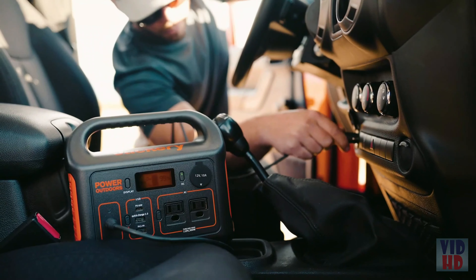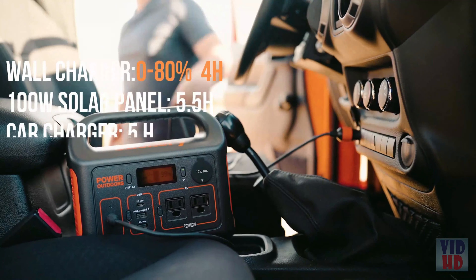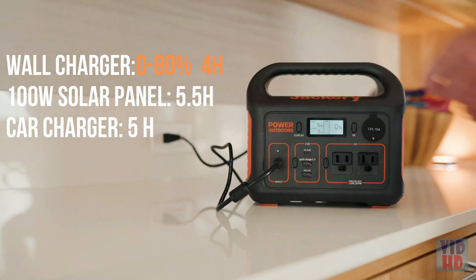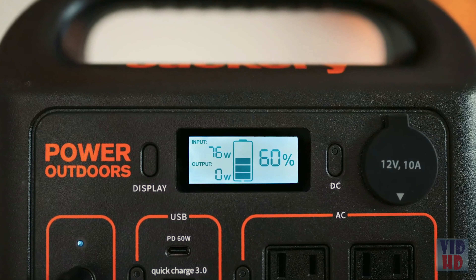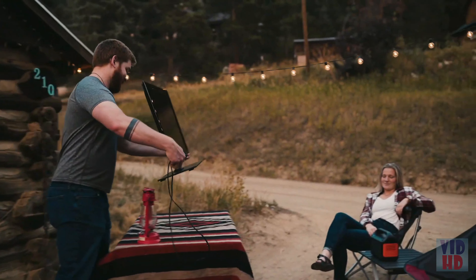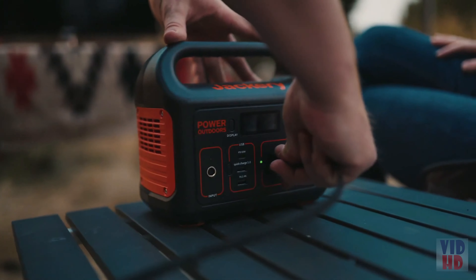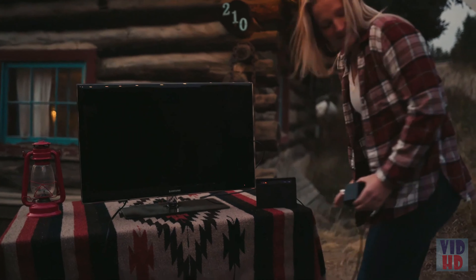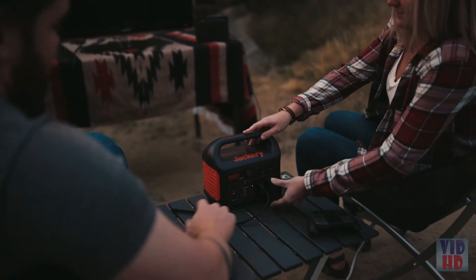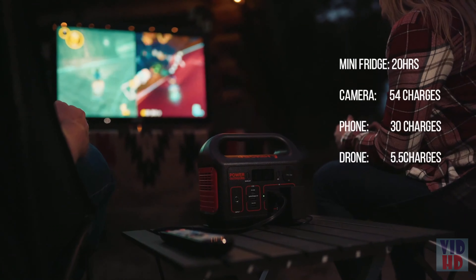The Explorer 300 features fast recharging technology and can go from zero to 80 percent in only four hours when plugged into a wall outlet. It can power many of your standard electronics, making even non-portable devices portable. This allows you to spend more time outside and less time tinkering with noisy gas generators.